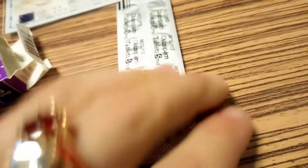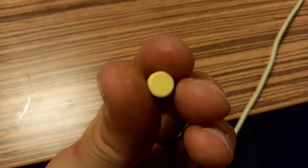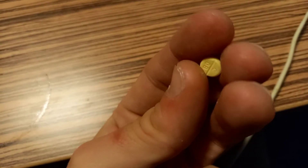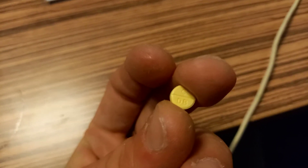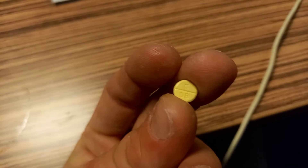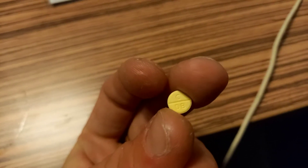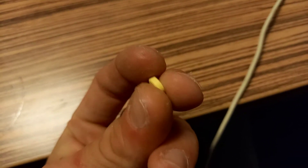I'll show you one of the tablets. Here's a generic diazepam tablet — it's yellow, marked C-D-C. The blue from Accord is marked C-D-B, and yellow is C-D-C.